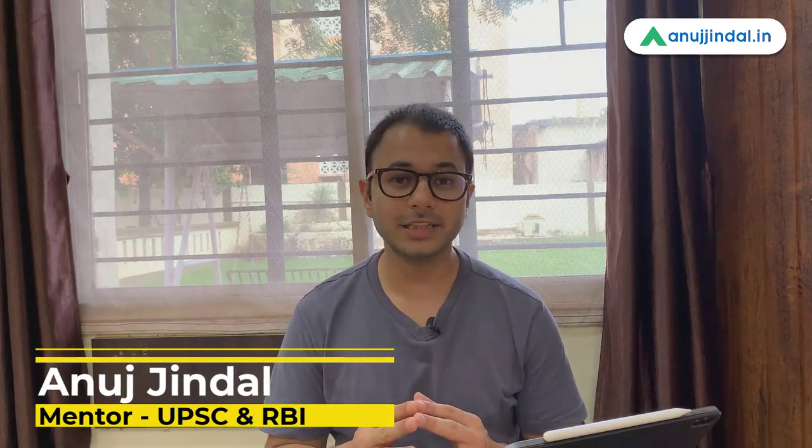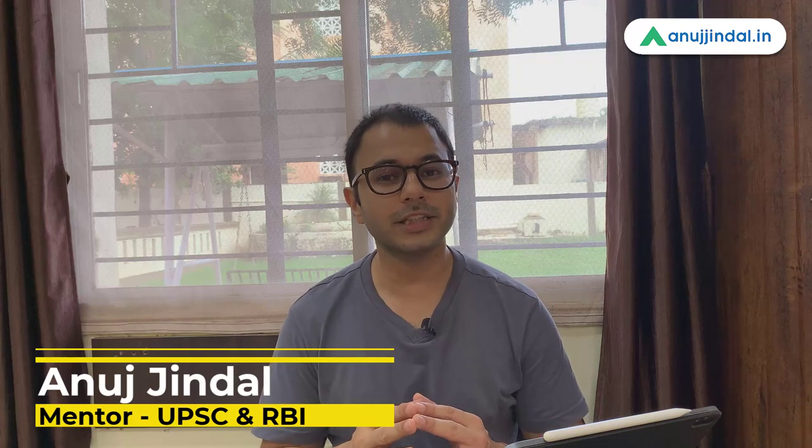I have been getting a lot of requests from students asking me to guide them and tell them how they can prepare for both RBI and UPSC together. Both these are very competitive and very difficult examinations, and therefore preparing for them simultaneously often becomes very confusing and distracting. I have created a timeline for you which I am going to share now, and through this timeline I am very sure you will be able to chart your own path to prepare for these examinations simultaneously in a very organized and simpler manner. Let us start.